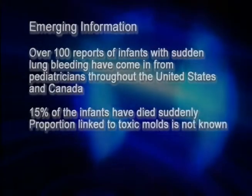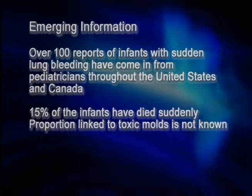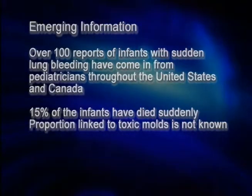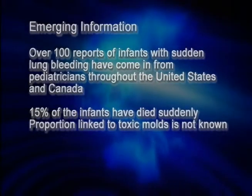Across the country, we're getting calls from pediatricians who report seeing the same thing — we've now had over 100 such calls. Unfortunately, about 15% of the babies are already dead by the time they call us. It does appear to be something not limited to the Midwest, but occurring in all parts of the country.